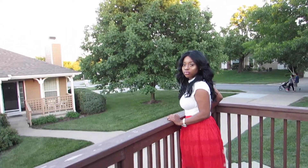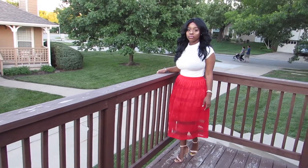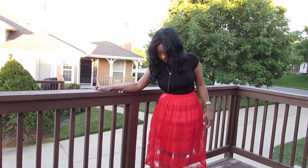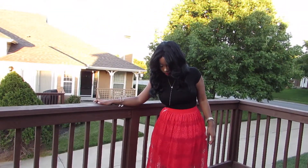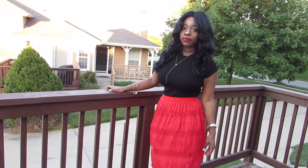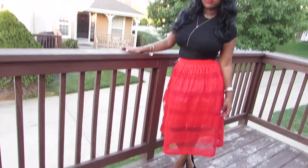So I wanted to do a daytime to nighttime, kind of like date night routine. I feel like the daytime look can be used for brunch and then you can go into nighttime, whether you're going on a date or going to dinner, just really anywhere. I just wanted to show that the skirt could be super versatile.